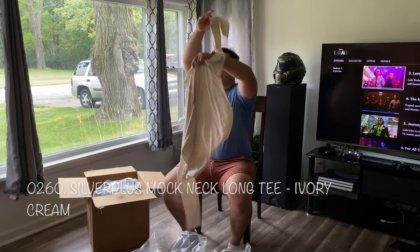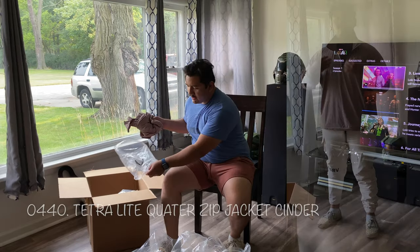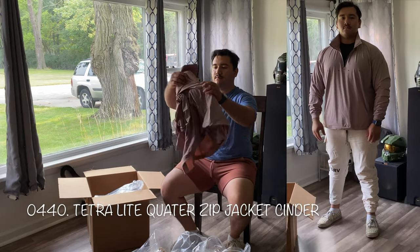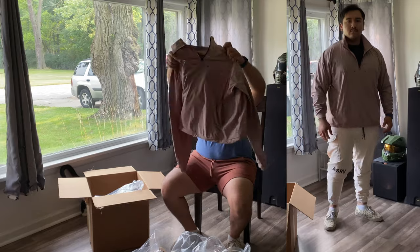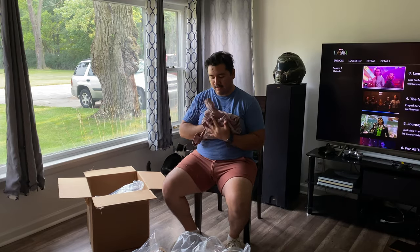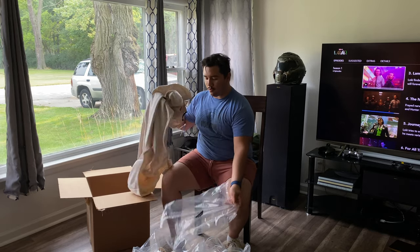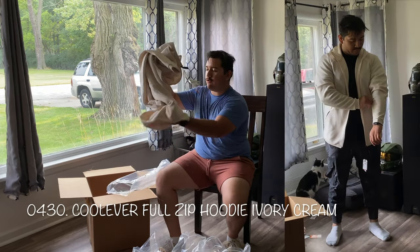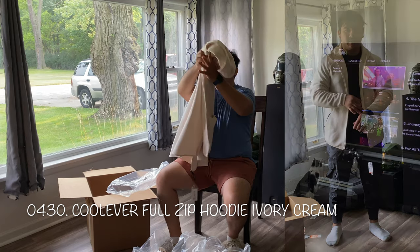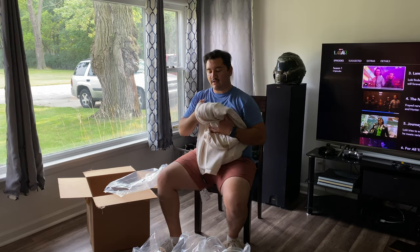And then I got the mock neck silver plus shirt in ivory cream. I also got the cinder quarter-zip tetralite — it's actually pretty fire, really nice color, very light. It feels like a very spring and fall kind of slick piece. So ivory cream — it's cool, heavy ivory — and it's really nice and soft with a cool kind of tone.